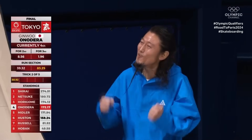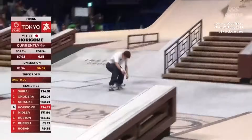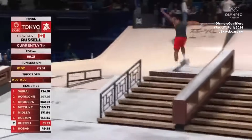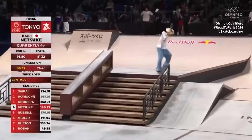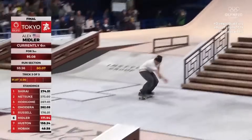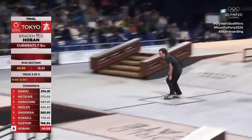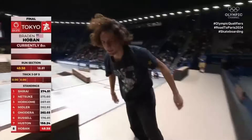Front side blunt slide kickflip fakie. Oh my god. Wow. Braden trying to get that score on the board. That was so well done as well.